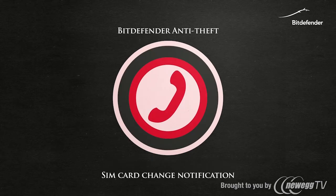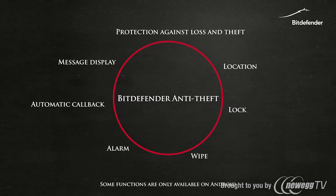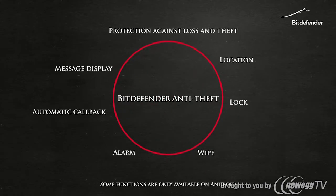These features are accessible with a simple internet connection using your MyBitdefender account, or by sending an SMS from another phone.